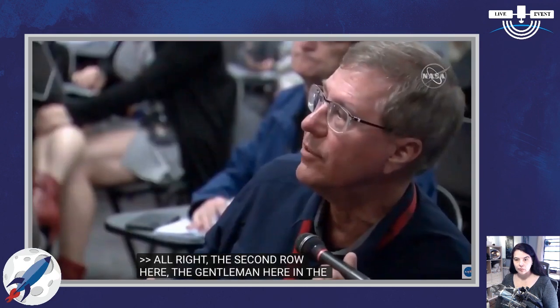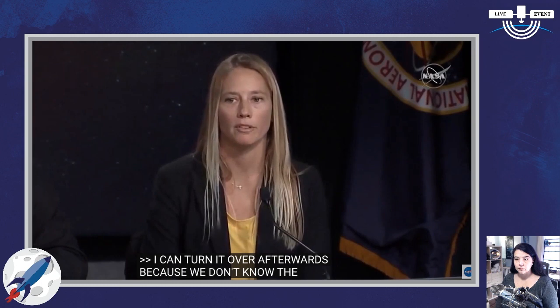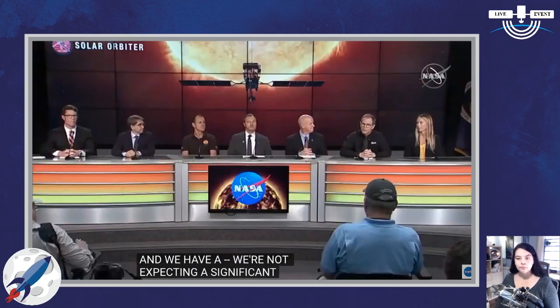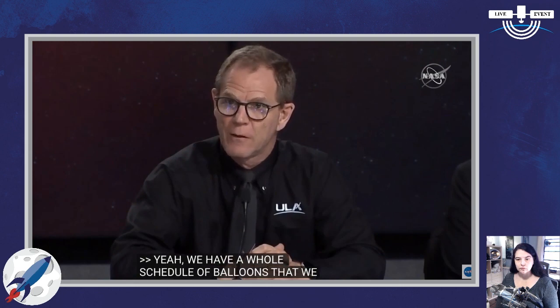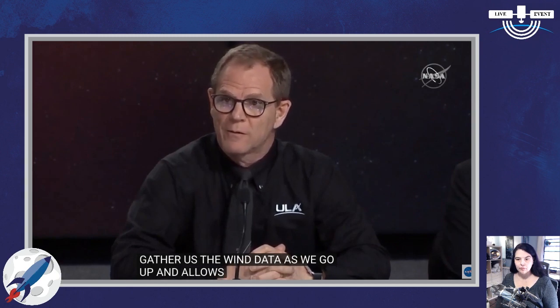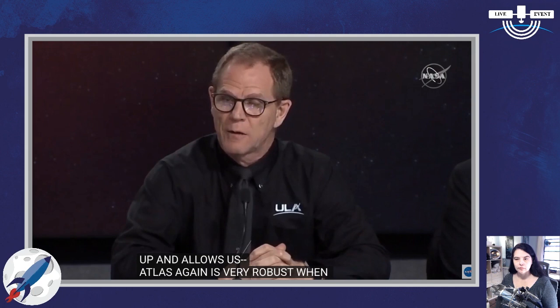Dawn Haladiuk, CBC: are there any concerns with upper-level winds for this launch? Because the high pressure is moving in and we have a ridge aloft, we're not expecting significant wind shear or like 150 knots in the upper levels. We have a whole schedule of balloons released starting about four or five hours ahead of launch that gather wind data as we go up. Atlas is very robust when it comes to upper-level winds, and given Jessica's forecast, we're probably in good shape.